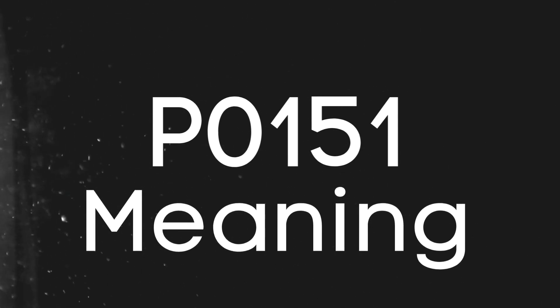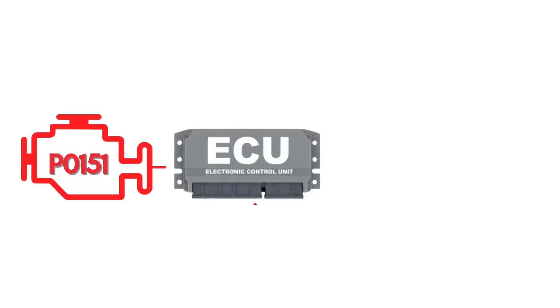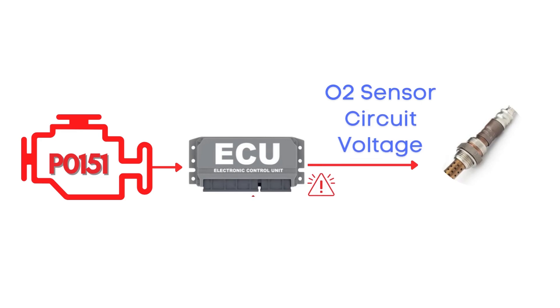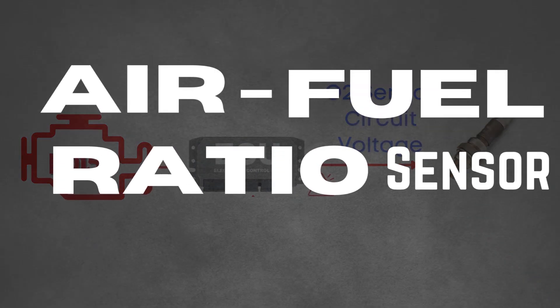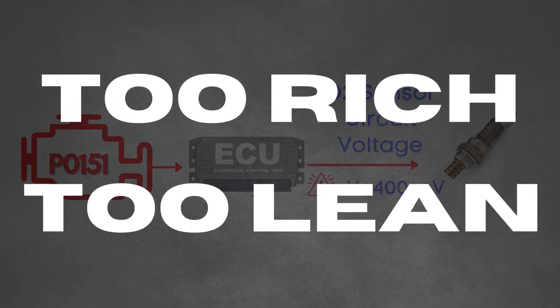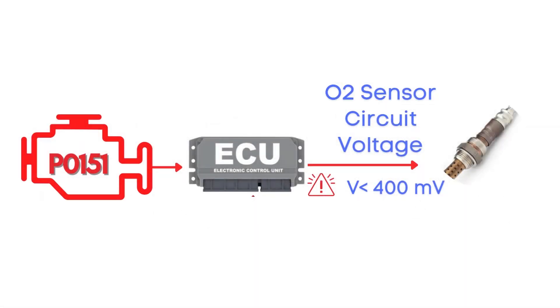First things first, let's break down what the P0151 code actually is. This code gets triggered when the engine control module detects that the voltage from the oxygen sensor, also known as the air-fuel ratio sensor, has remained below 400 millivolts for more than 20 seconds, causing the engine to either run too rich or too lean. Specifically, we're talking about the oxygen sensor for Bank 2, Sensor 1.